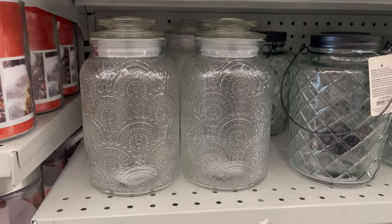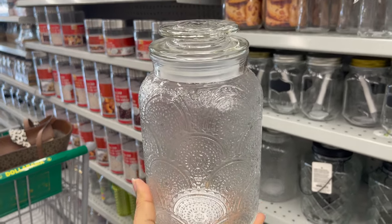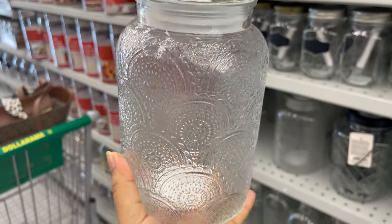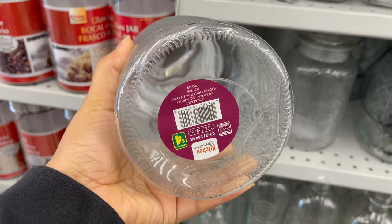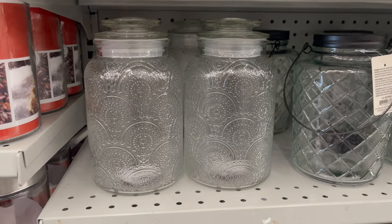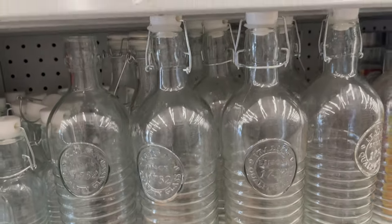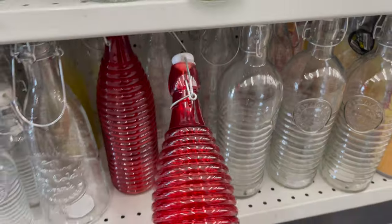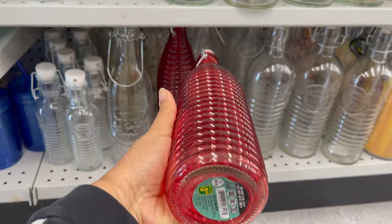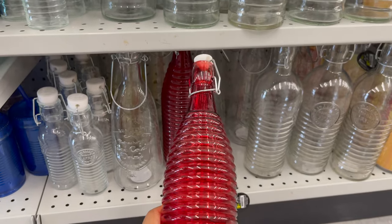This glass container is also new at Daurama. It is perfect to organize your stuff in your kitchen pantry and it comes with a lid for only $4.00. These glass bottles are great for the kitchen if you would like to use them for oil or olive oil. They come in different styles, sizes, and colors.